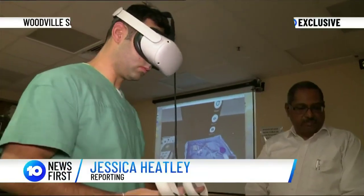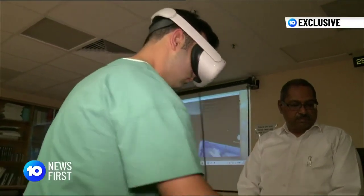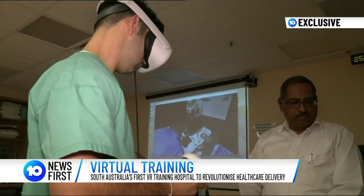A virtual procedure in intensive care. With your other hand, pick up the ultrasound probe and place it inside the cover.